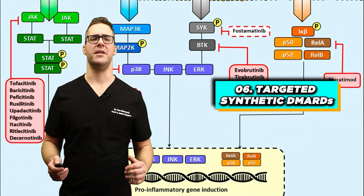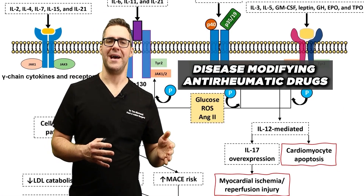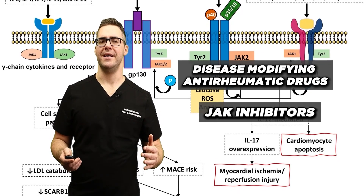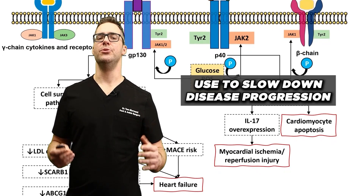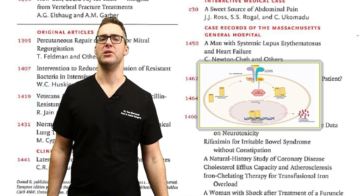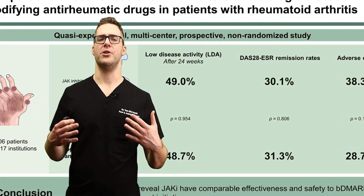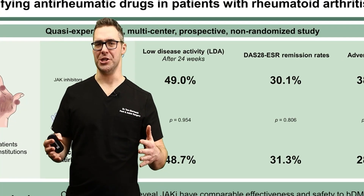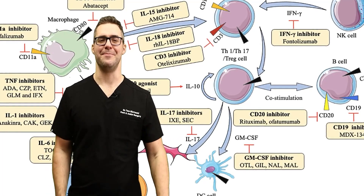Number six: targeted synthetic DMARDs. For rheumatoid arthritis and other inflammatory conditions, disease-modifying anti-rheumatic drugs that are synthetic — such as JAK inhibitors, which target a messenger in the cells — offer an alternative to biologics and slow disease progression. A study in the New England Journal of Medicine demonstrated the effectiveness of JAK inhibitors in reducing symptoms of rheumatoid arthritis. These synthetic DMARDs offer an alternative for patients who can't tolerate or don't respond to biologic agents.